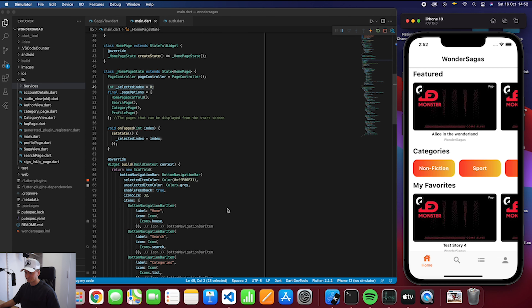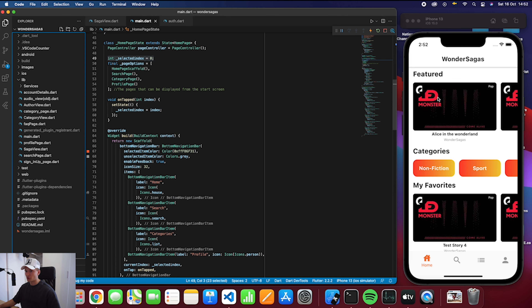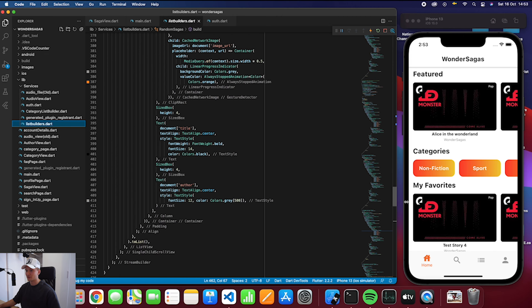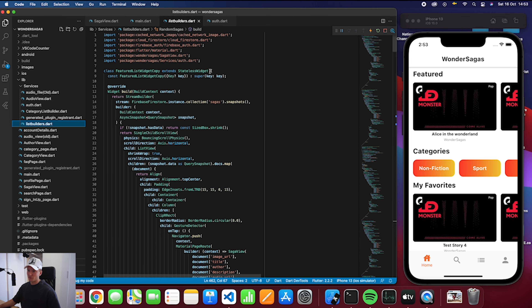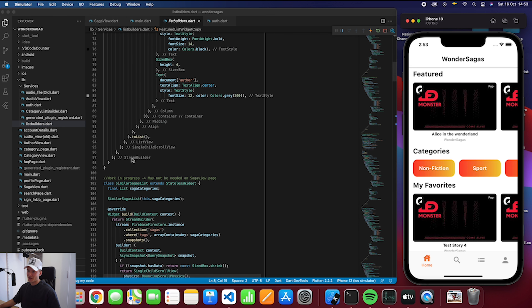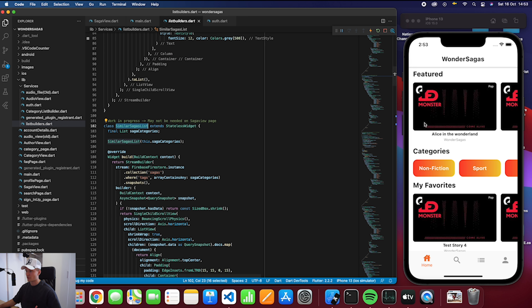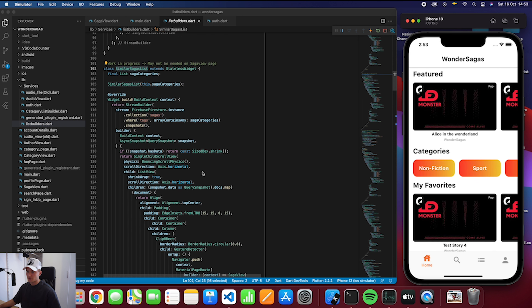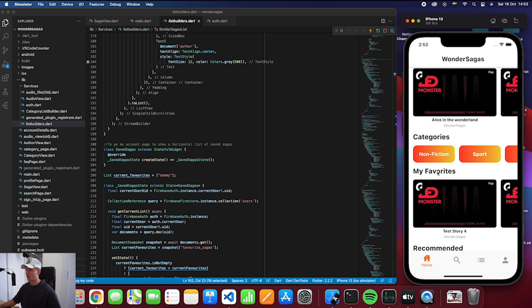On this home page we have a couple of horizontal lists, and these come from a service I've built called list_builders.dart. Here we have all of the list builders — this document is about 552 lines of code because they're all separate list builders. For example, we have the featured list widget, which shows the featured sagas. I can decide which ones are featured — right now they're in alphabetical order from the database, so Alice in Wonderland is first. Further down we have the similar sagas list, which generates similar sagas based on tags and the description.